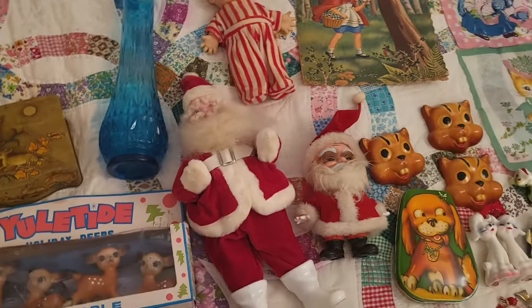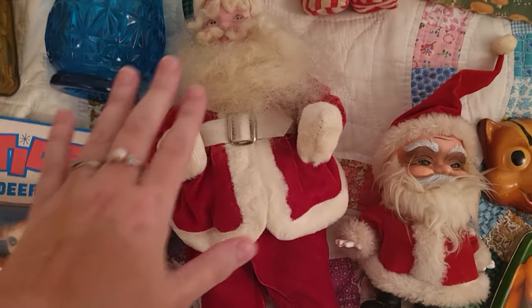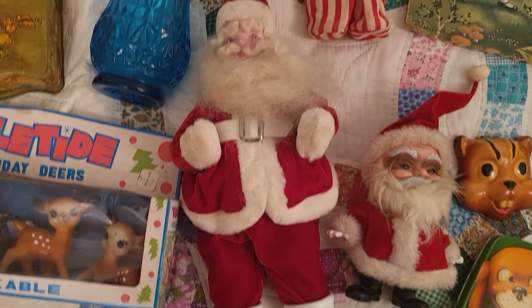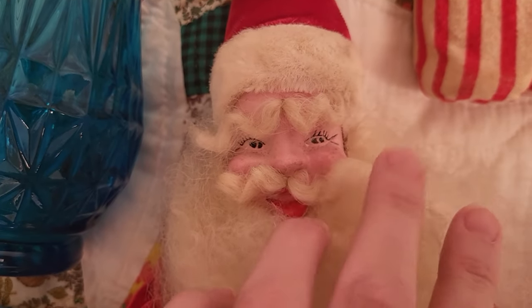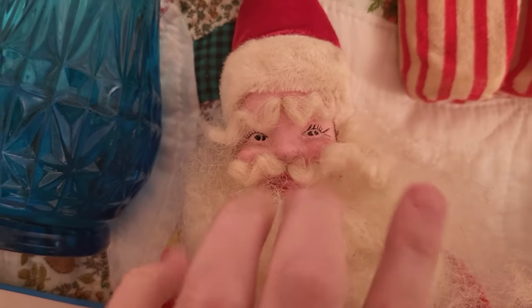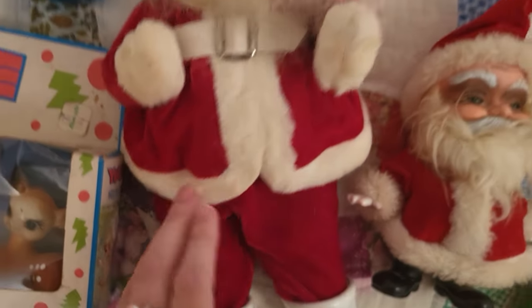We love Santas, we love finding Santas. This was a good deal as well — a larger size Harold Gale Santa in pretty good shape on the paper mache. He does have a little wild mustache going on; I'll try to get that tamed back, but he's in pretty good shape with very soft velvet.